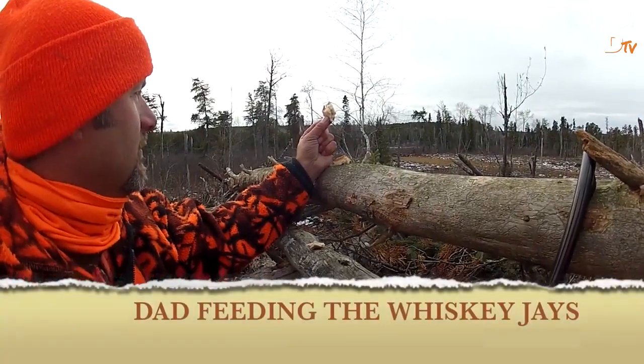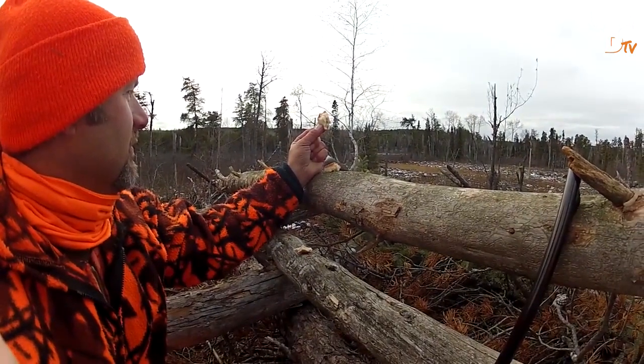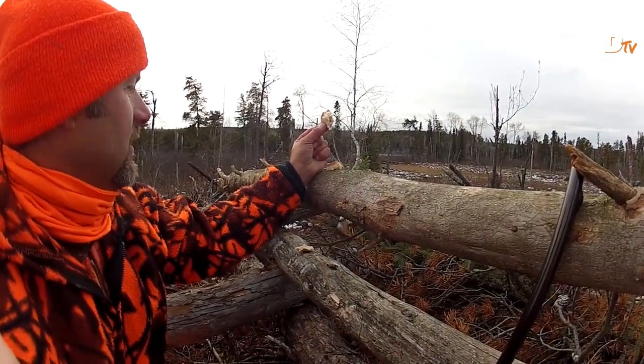Sometimes, when the action is slow, my dad and I entertain ourselves by feeding Whiskey Jays some of our lunch. Dad practically had one eating out of his hand.